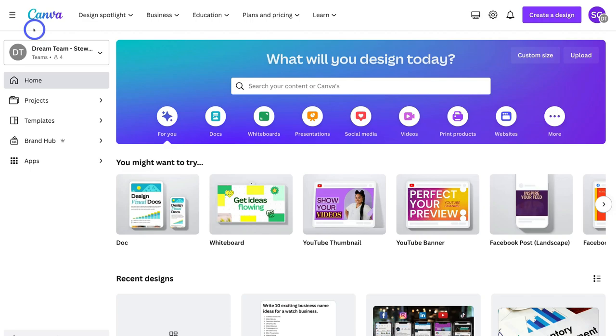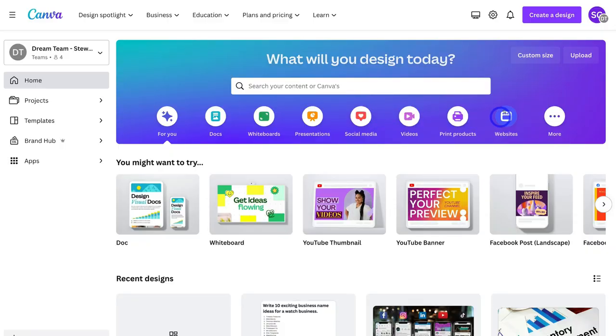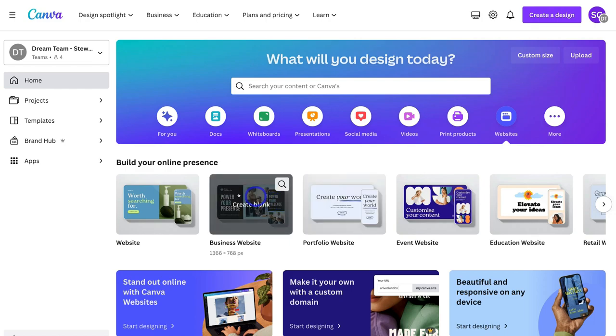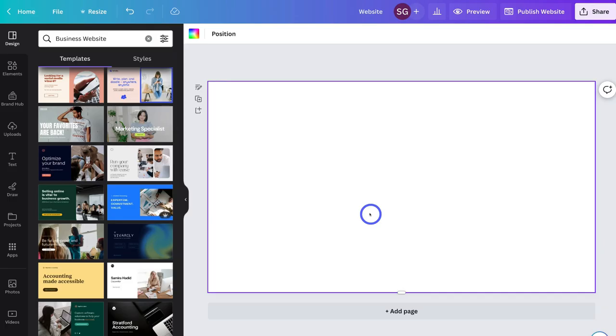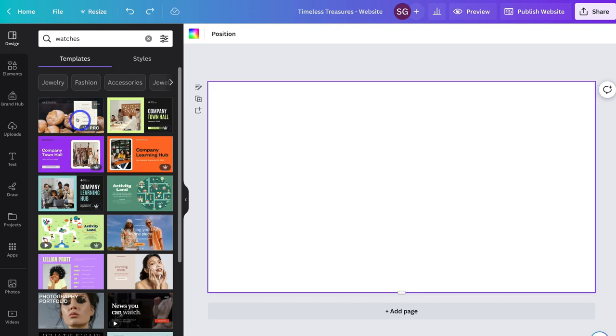We've gone ahead and generated a business name, a slogan, and a logo for our business. Now we want to move on to creating a website with Canva. To do that, navigate over and locate Websites, then click on Business Website, and that's going to take us to a blank canvas where we can start creating a website. First, we're going to name this 'Timeless Treasures Website,' then navigate over to Design on the left-hand side and type in a keyword related to our brand. For me, I'm going to type in Watches. If you can't find a template related to your business type, simply select a template and customize it the way you like.